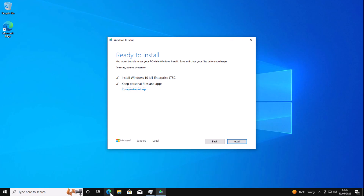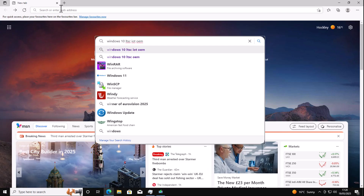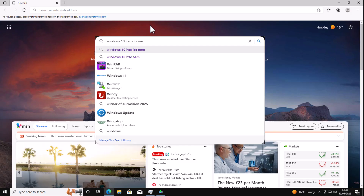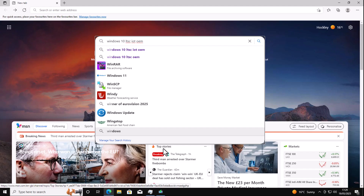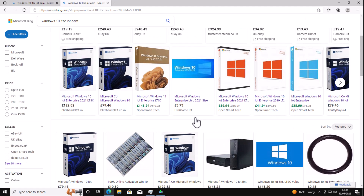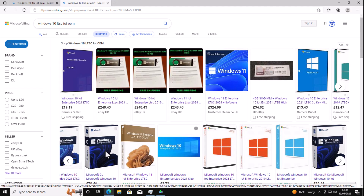There are loads of them on sale. You can buy an OEM key for next to nothing — just go into your browser and search for Windows 10 LTSC IoT OEM. The IoT is very important because that version is supported until January 2032. Versions of Windows 10 LTSC without IoT are supported only until January 2027, so there's five extra years support with the IoT version. I searched in Bing and found one from Gamers Outlet for around £19. I'm not recommending a particular company, but I have purchased from them before and they seem reliable. It is possible to get it elsewhere, but at that price just do it the legal way.